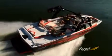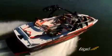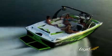Tyga interior systems are carefully designed and coordinated to optimize comfort, convenience, function, and the overall user experience.